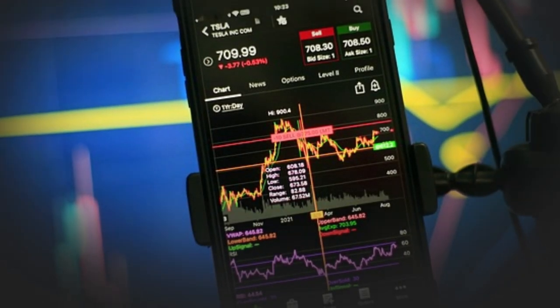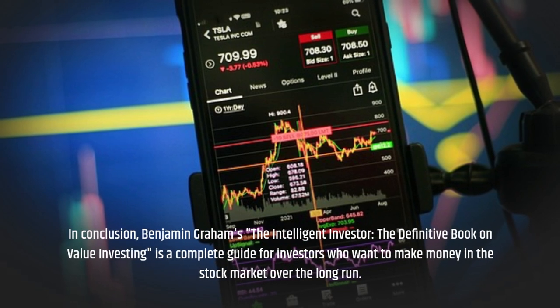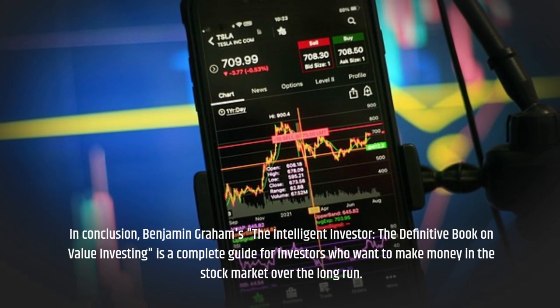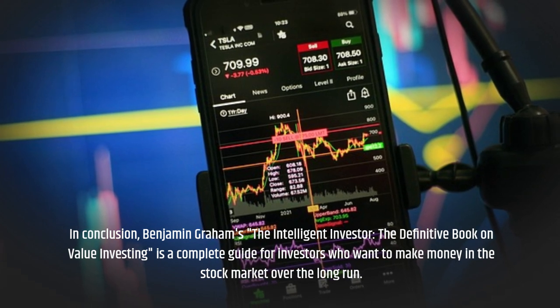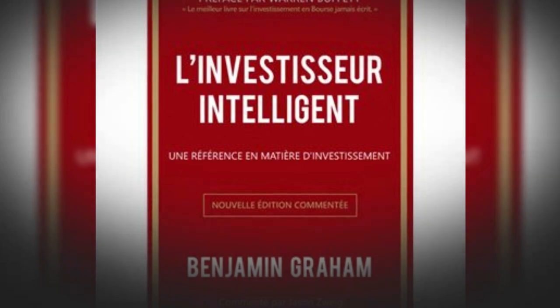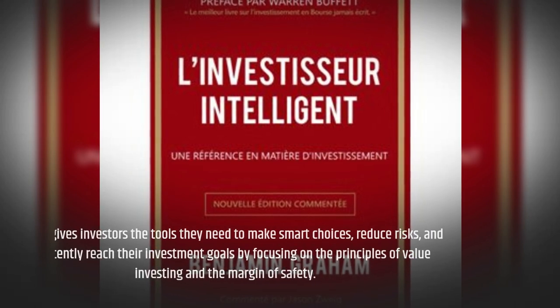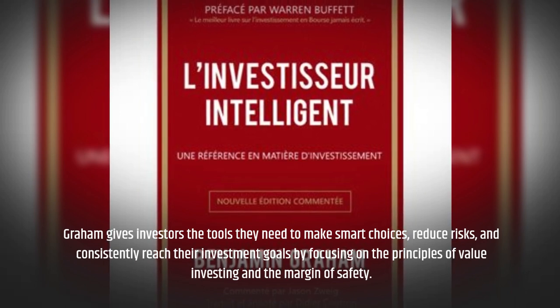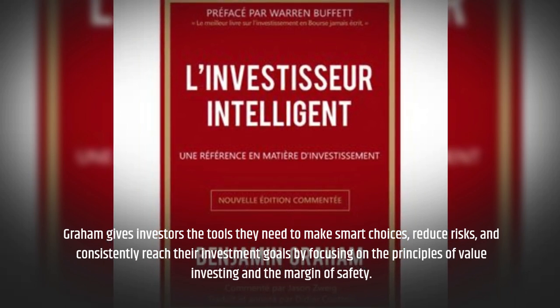In conclusion, Benjamin Graham's The Intelligent Investor is a complete guide for investors who want to make money in the stock market over the long run. Graham gives investors the tools they need to make smart choices, reduce risks, and consistently reach their investment goals by focusing on the principles of value investing and the margin of safety.